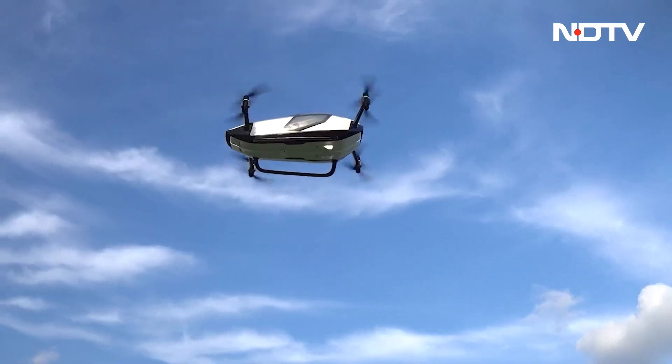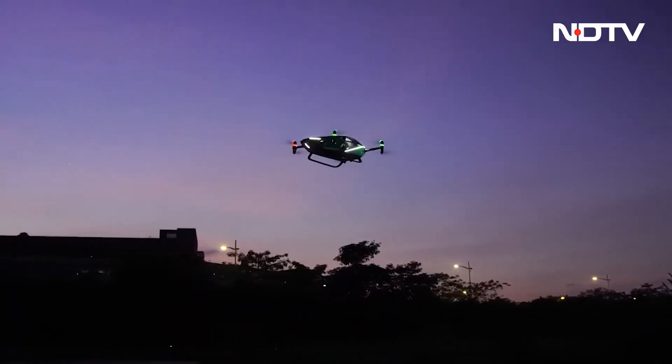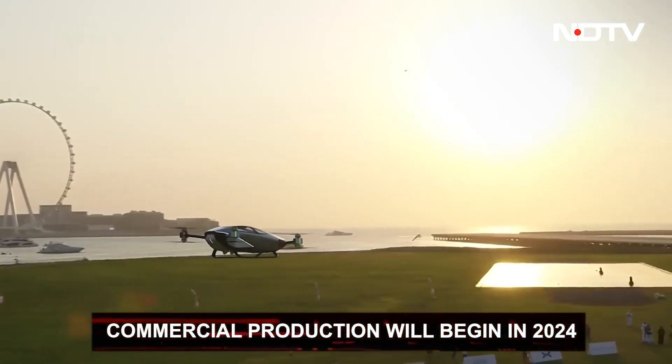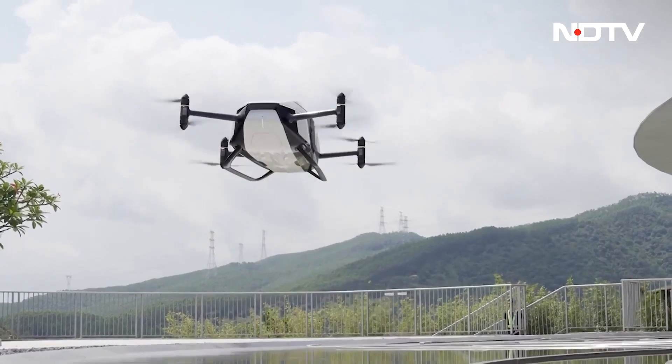A few button presses initiate automatic take-off, flying, and landing procedures, eliminating the need for passengers to have pilot's licenses. According to Xpeng, production for this unit will begin in 2024, which means we will definitely get to see this in commercial use in our lifetime.